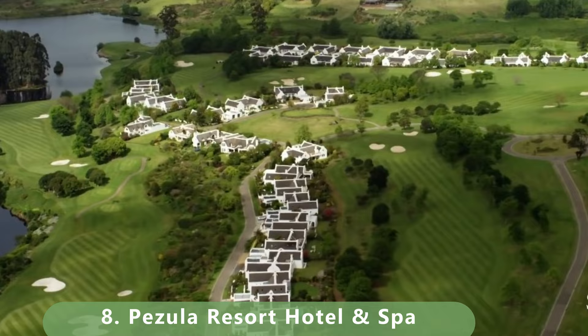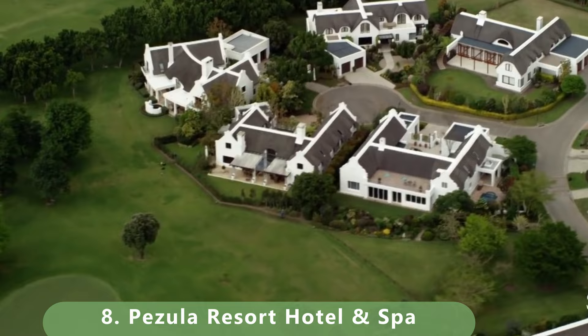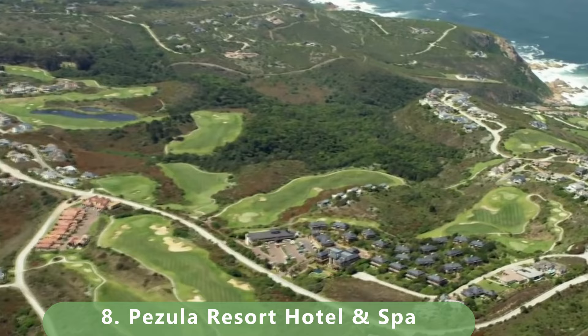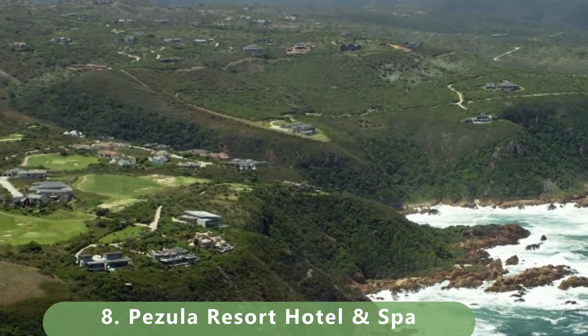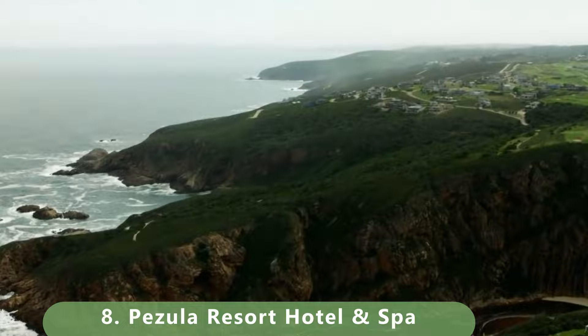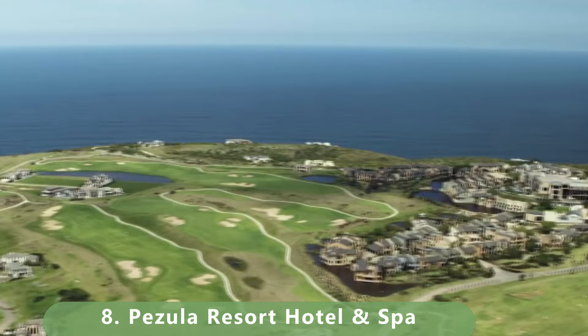It has spectacular views and might deserve to be higher on the list. Built in 2000 by Ron Furnard and David Dale, it's been called an absolute gem by Golf Digest and ranked among the top courses in South Africa. Worth noting: there are a couple of courses at this resort — the stats provided are for the championship course; there is also a mountain course.